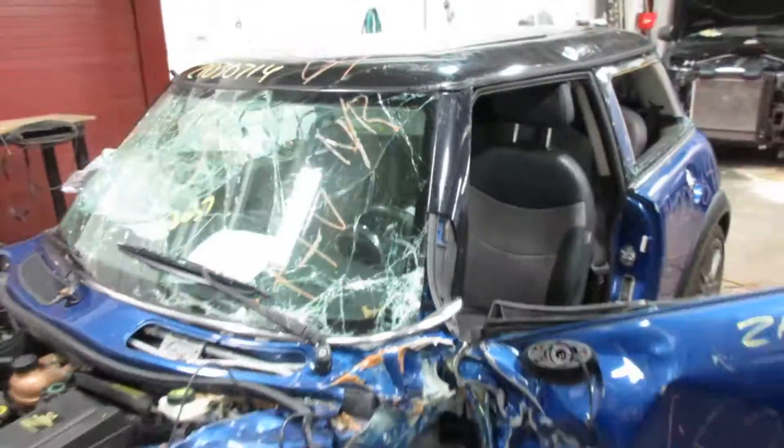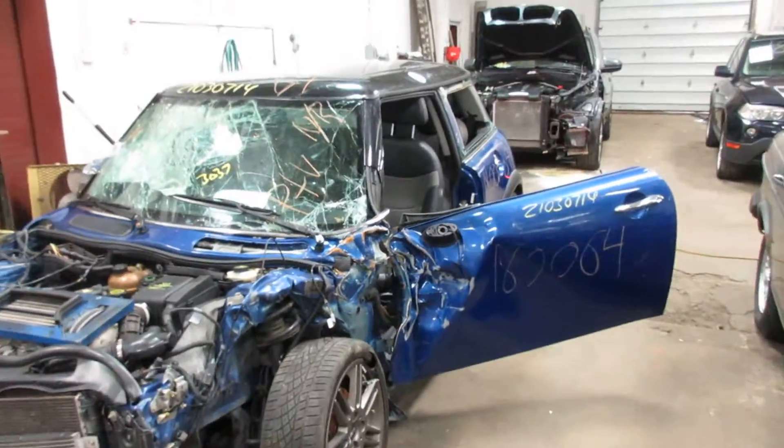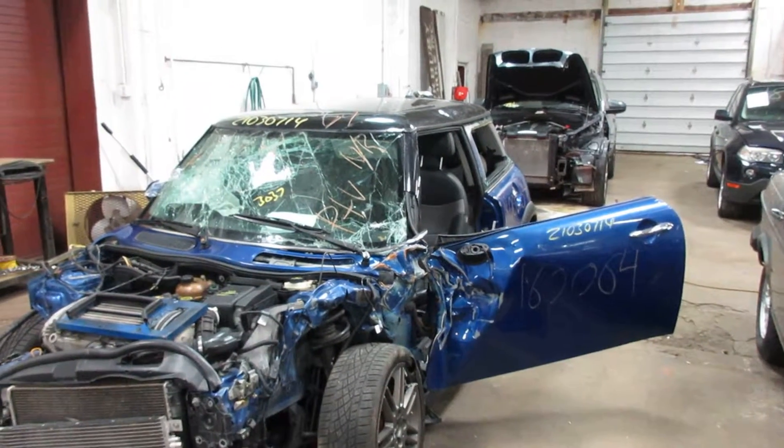So if you need any parts for this vehicle or any other, you can visit us at Tom's Four and Auto. Thank you.